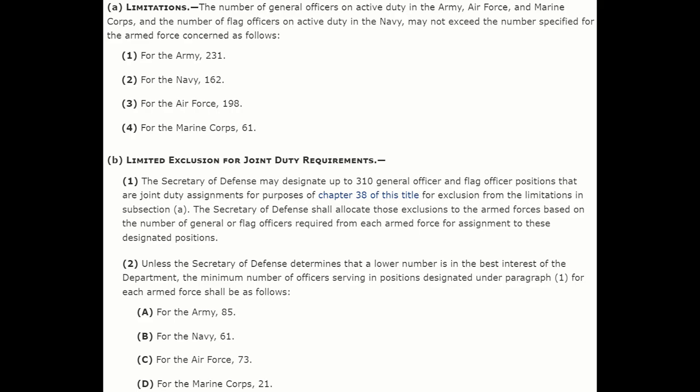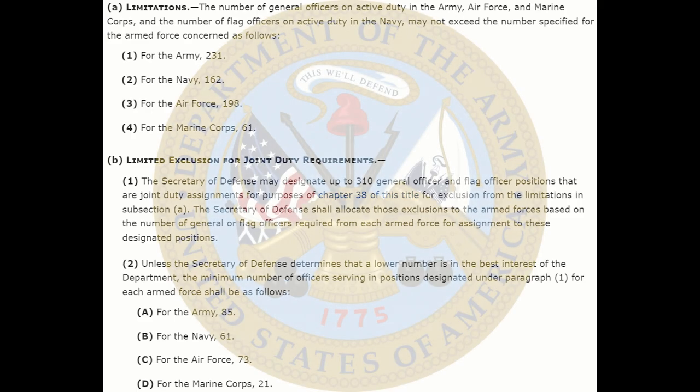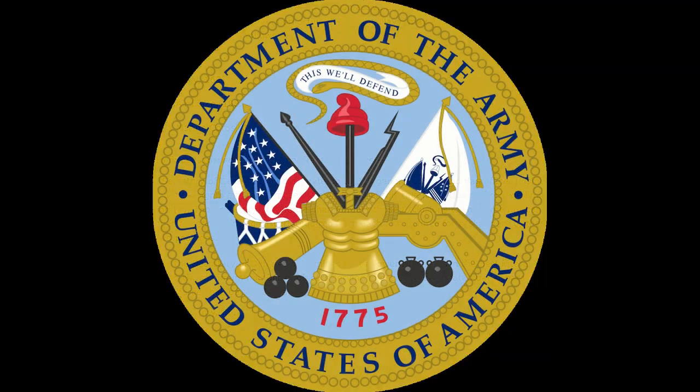Of these, 316 were allotted for the Army, 223 for the Navy, 271 for the Air Force, and 82 for the Marine Corps. Although the total number of flag officers allotted by Congress varies from year to year, the number is relatively steady. In 2010, for example, there were 150 Brigadier Generals, 99 Major Generals, 43 Lieutenant Generals, and 9 Generals in the Army, for a total of 301 flag officers.